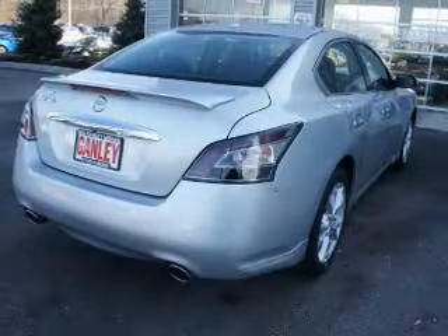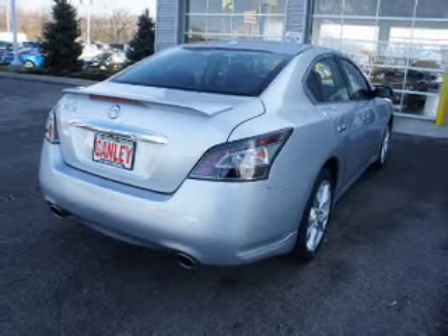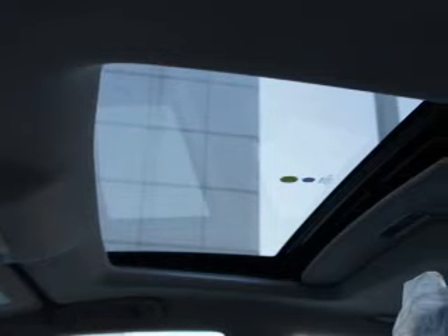The powertrain includes front-wheel drive with a solid six-cylinder engine that responds smoothly to its automatic transmission. Premium wheels lend a distinctive appearance.